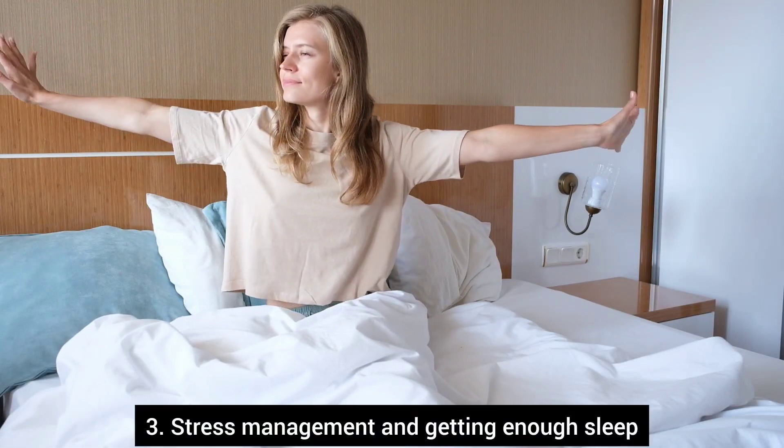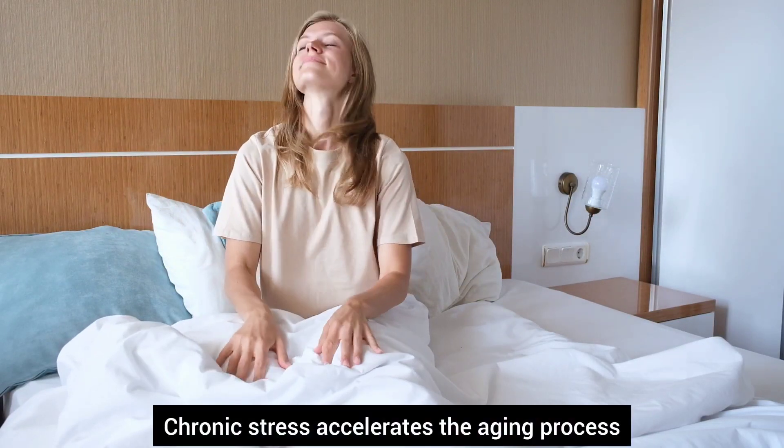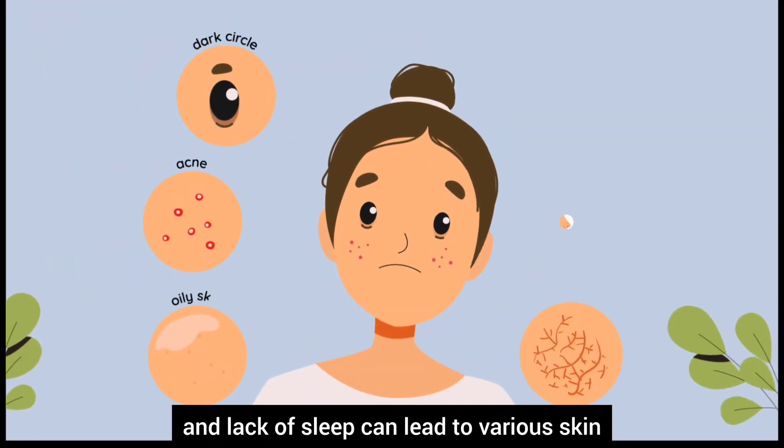Stress management and getting enough sleep are important factors in preventing aging. Chronic stress accelerates the aging process, and lack of sleep can lead to various skin and health issues.